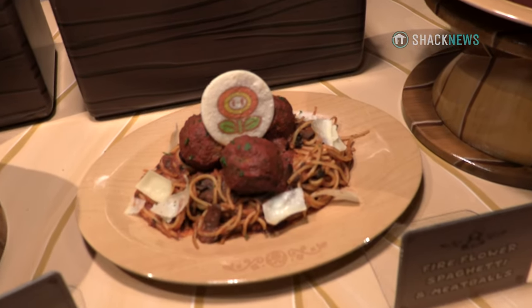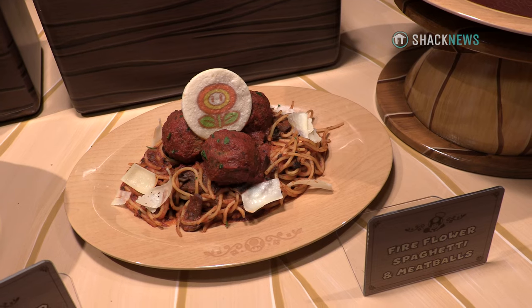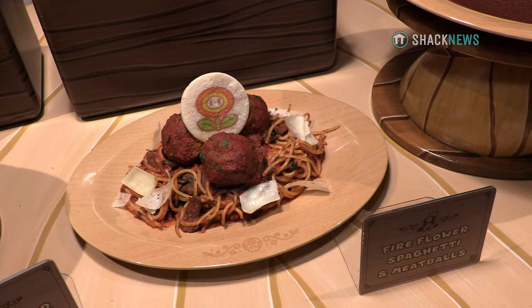We have the Fire Fire Spaghetti. This is your traditional spaghetti and meatballs that has mushrooms in there and just a little bit of spice to theme back to that fire flower power-up.